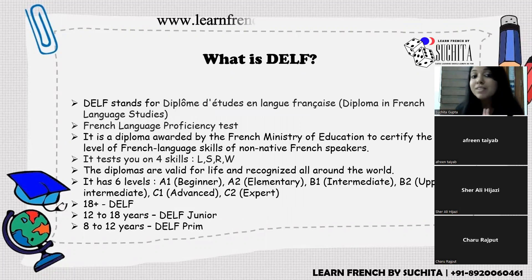DELF stands for Diplôme d'études en langue française, meaning Diploma in French Language Studies. It is a diploma awarded by the French Ministry of Education. It is a French language proficiency test — not for native French speakers, but for non-native speakers like me. I am Indian; my mother tongue is not French.